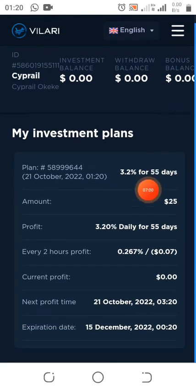As you guys can see, this $25 will last for 55 days. If I leave it for 55 days it's going to produce $44. But for me, once I get to the minimum withdrawal of $10 I'll be withdrawing. As you guys can see, this is what I'll be earning every two hours — $0.07 — so in a complete 24 hours I'll be earning $0.80.